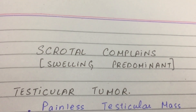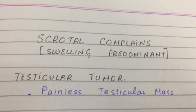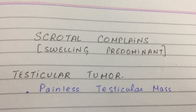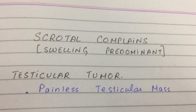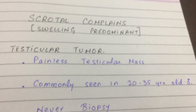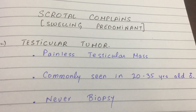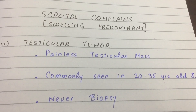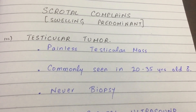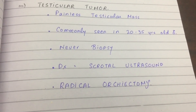The final scrotal pathology with swelling is testicular tumor. It usually has no pain associated with it — just a swelling seen in young men. As a doctor, you should never biopsy it, since it can spread to other body parts through the blood. Just confirm it with an ultrasound and take out the affected testes immediately.